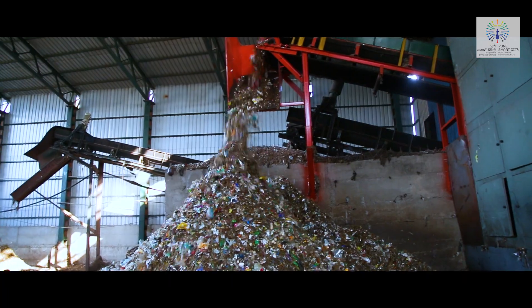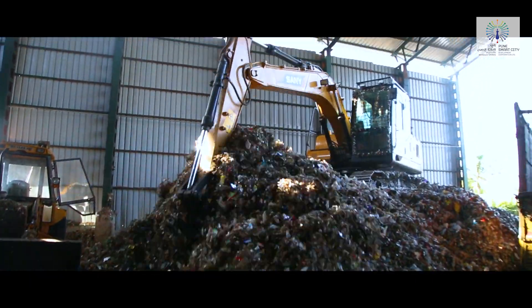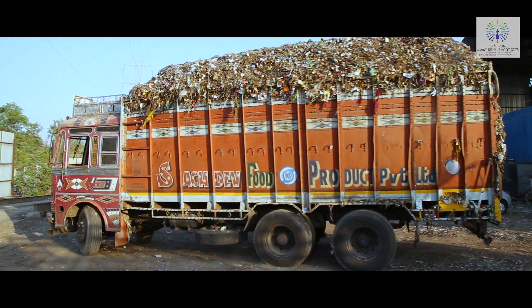Finally, these materials are passed through the primary and secondary shredder for processing of refuse derived fuel (RDF). This fuel is utilized by power generation plants and cement factories.